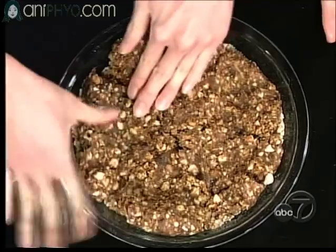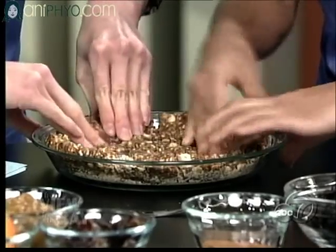Yesterday I had a six-year-old named Ava helping me make this. And she was having so much fun pressing it into the pie, and at the end she was even helping me make the edge of it really pretty.